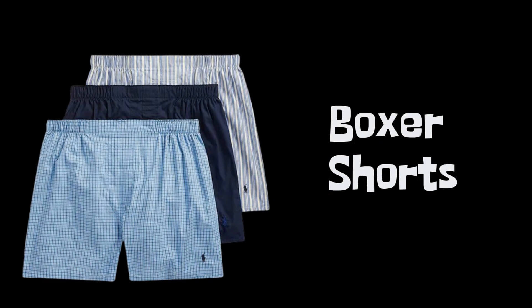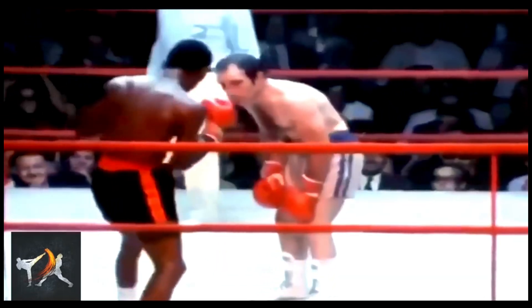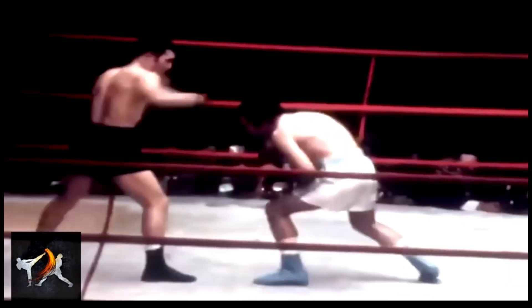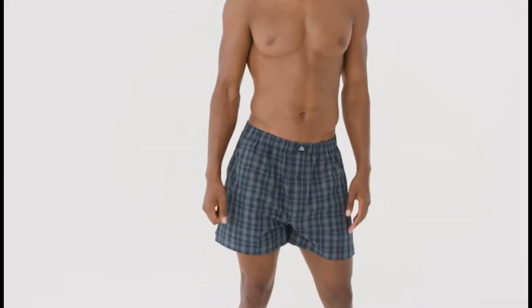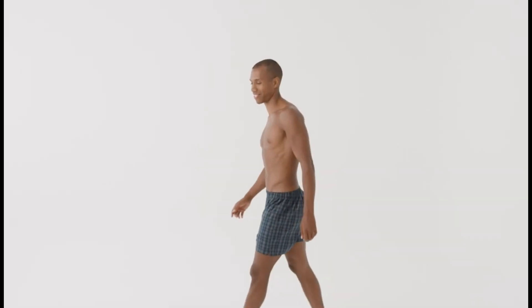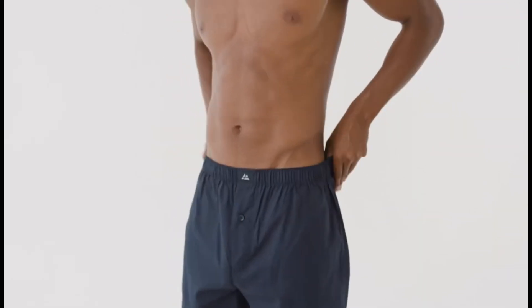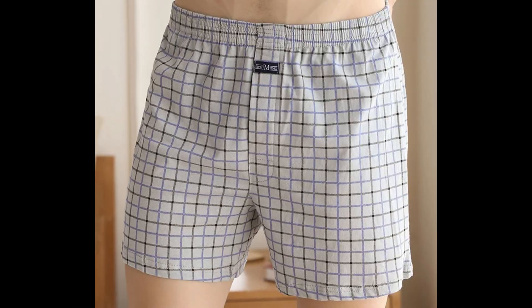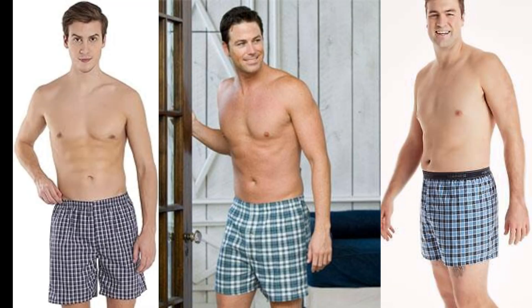First up, boxer shorts — suitable for large, stocky, and muscular men. Boxer shorts were created based on the loose shorts worn by professional boxers, designed to provide athletes with comfort and freedom of movement during a fight. They are not baggy but slightly wider than the wearer's hips. Boxer shorts are perfect for those with not too thin legs and not very massive hips. This model does not have elastic and snug leg openings, so it can visually make the lower body appear larger. If you are generally of a large build, toned, or muscular, then loose boxers are perfect for you.